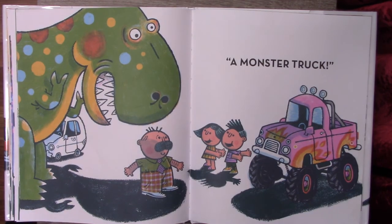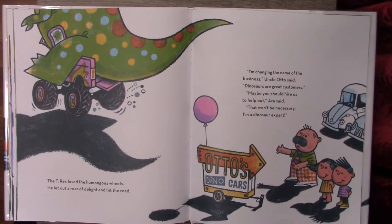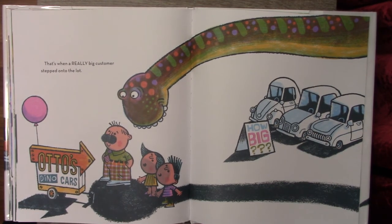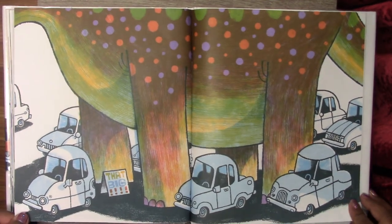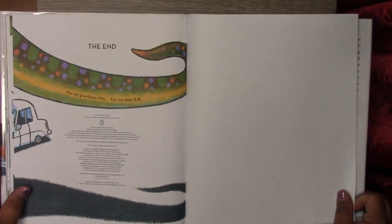A monster truck! The T-Rex loved the humongous wheels. He let out a roar of delight and hit the road. I'm changing the name of the business, Uncle Otto said. Dinosaurs are great customers. Maybe you should hire us to help out, Ava said. That won't be necessary. I'm a dinosaur expert. That's when a really big customer stepped onto the lot. Look! I wonder, is that the Brachiosaurus that we just learned about? Whoa! The End.